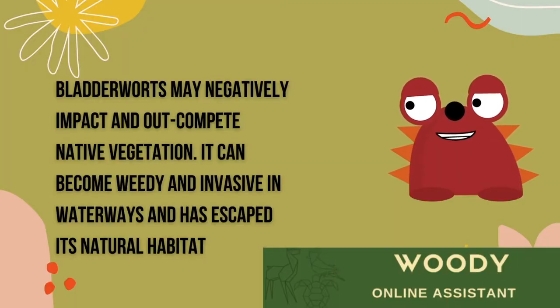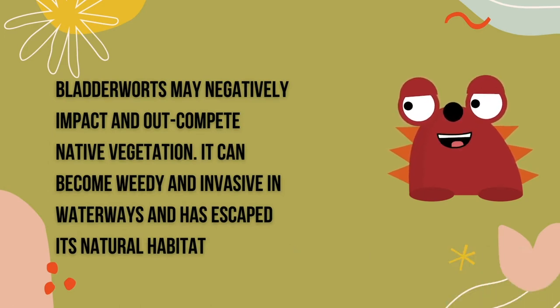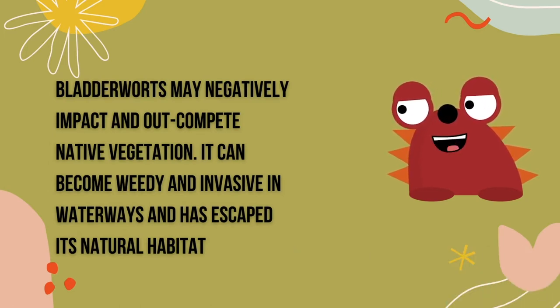Bladder warts may negatively impact and outcompete vegetation. It can become weedy and invasive in waterways and has escaped its natural habitat.